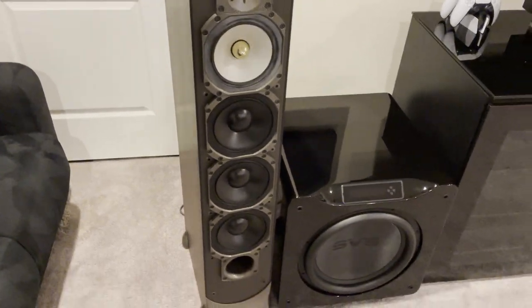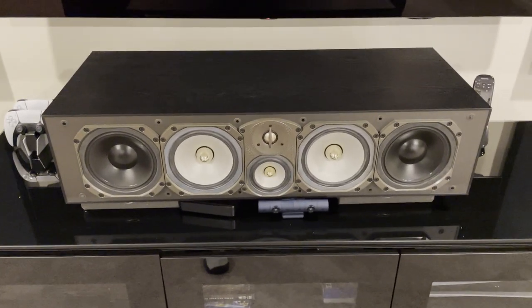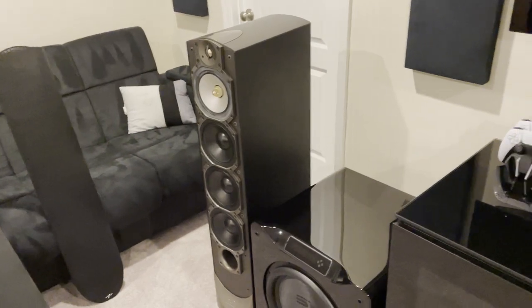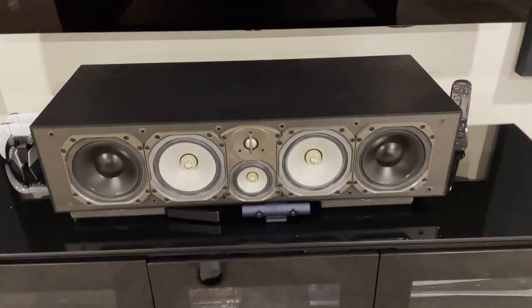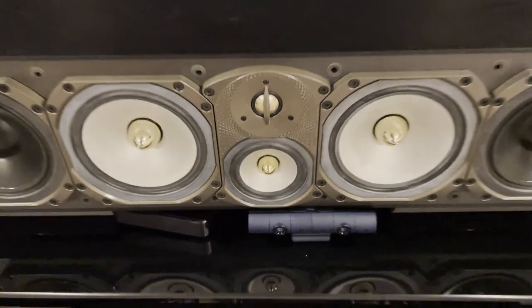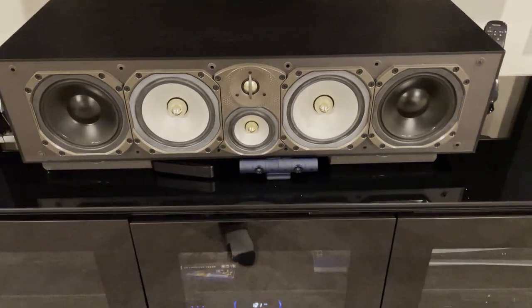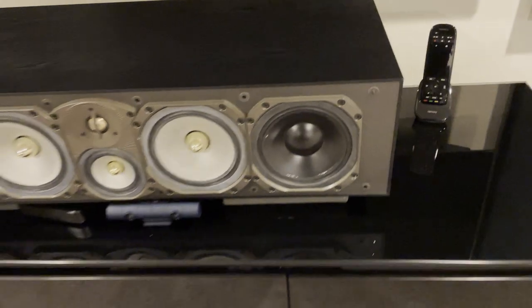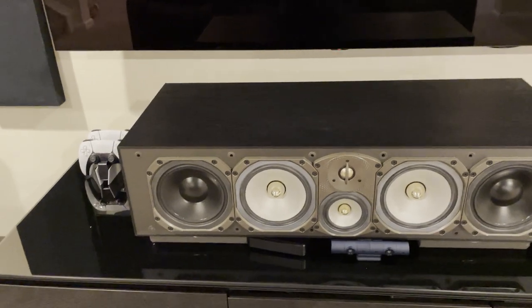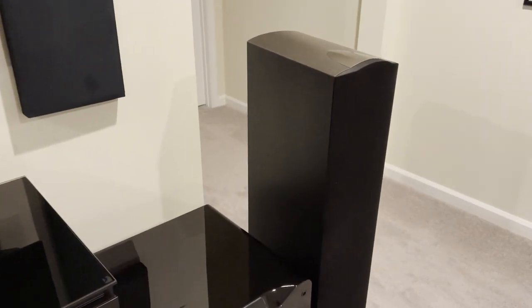Here's that serious center channel — even more drivers than the tower. It's four feet wide; if you stood it up it would be almost as tall as the tower. It's a three-and-a-half-way design with a one-inch tweeter, a three-inch midrange, two seven-inch mid-woofers that double as midrange and woofer, and two dedicated seven-inch woofers — all for the center channel. It can go down almost as deep as the towers and has a lot of output as well.